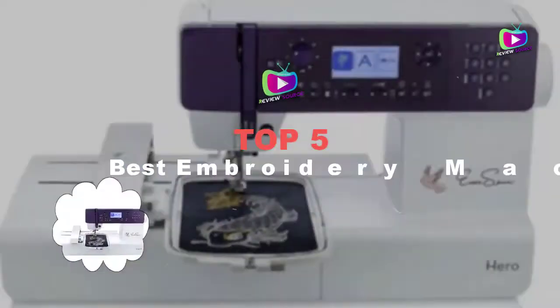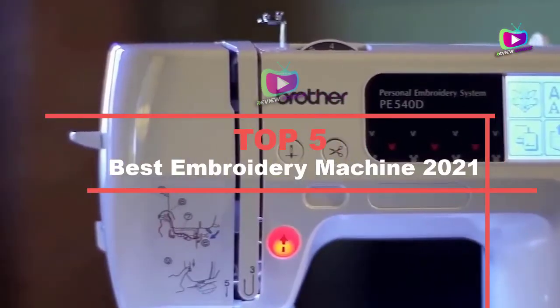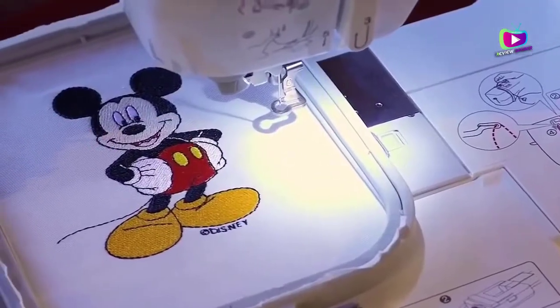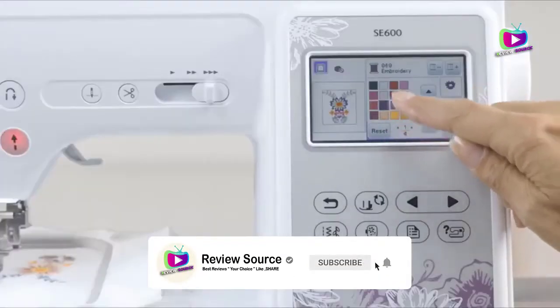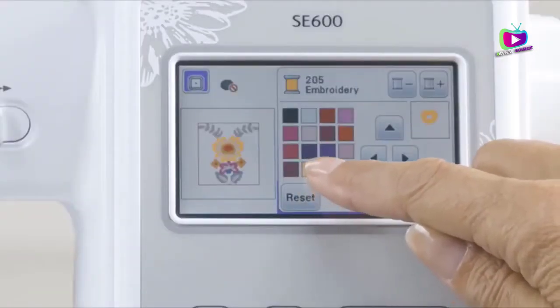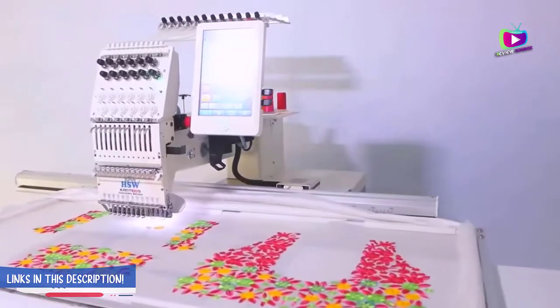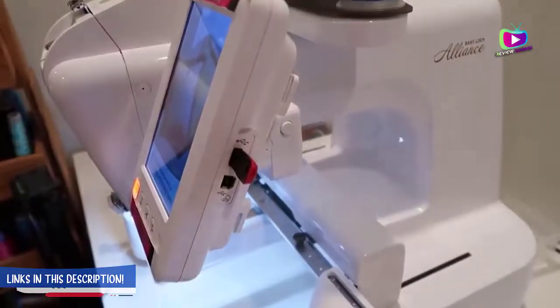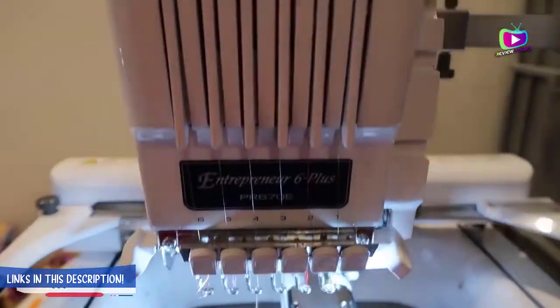What's up guys! Today's video is on the 5 best embroidery machines of 2021. Through extensive research and testing, I've put together a list of options that will meet the needs of different types of buyers — whether it's price, performance, or particular use. I've included links in the description box below, updated for the best prices. Like the video, comment, and don't forget to subscribe. Now let's get started.